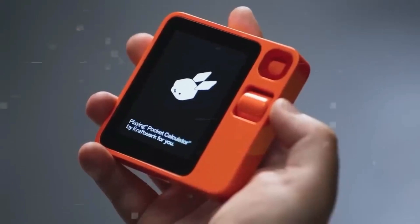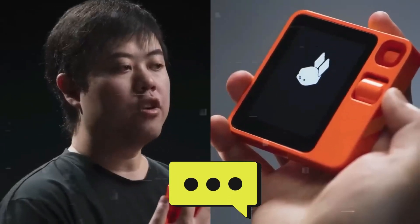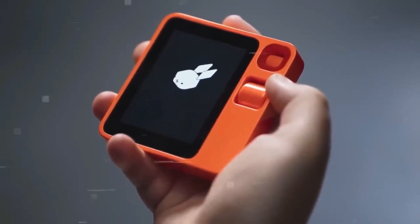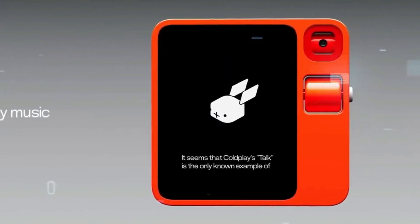The Rabbit R1 easily comprehends your commands and reacts in real time, whether you're asking for the weather forecast, making reminders, or having a casual conversation. Users can converse with the Rabbit R1 just like they would with a human, which makes using the device a genuinely intuitive experience.